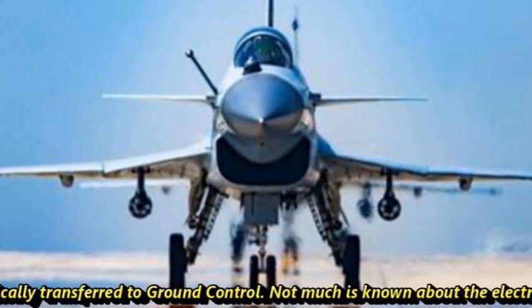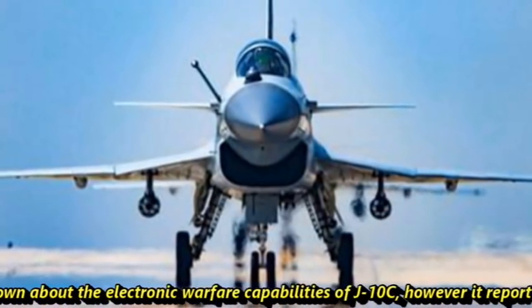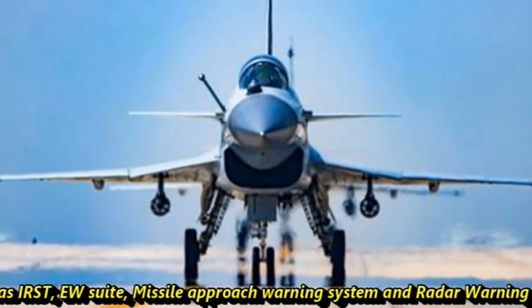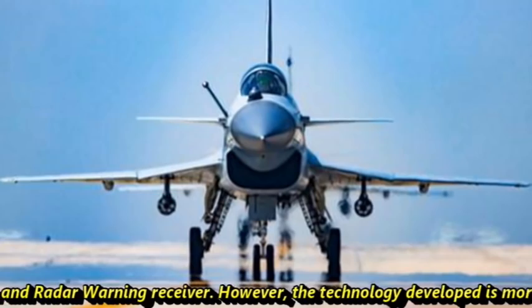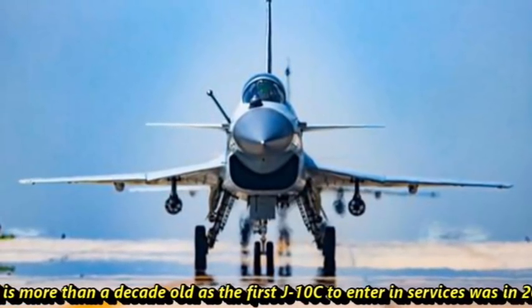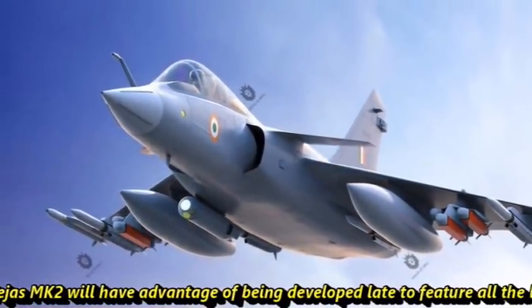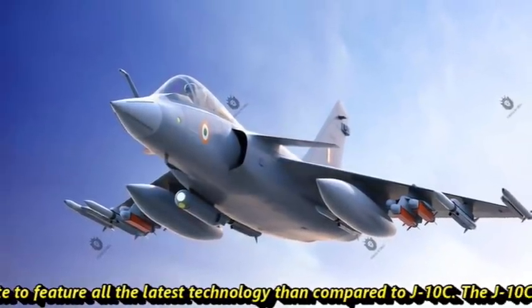Not much is known about the electronic warfare capabilities of J-10C. However, it reportedly has IRST, an electronic warfare suite, missile approach warning system, and radar warning receiver. The technology developed is more than a decade old, as the first J-10C to enter service was in 2005. The Mk2 will have the advantage of being developed later, incorporating all the latest technology compared to the J-10C.